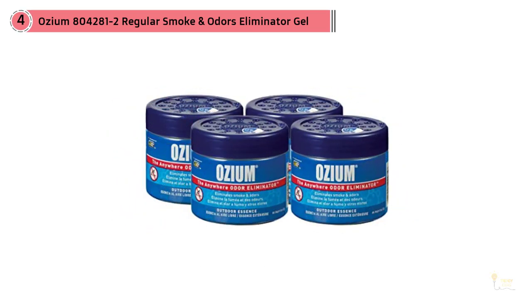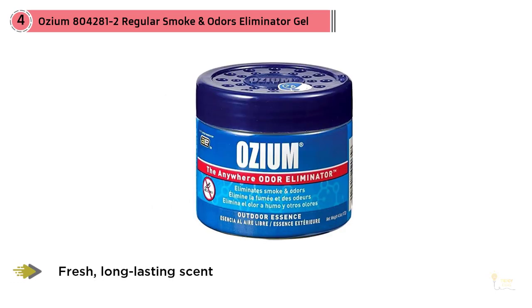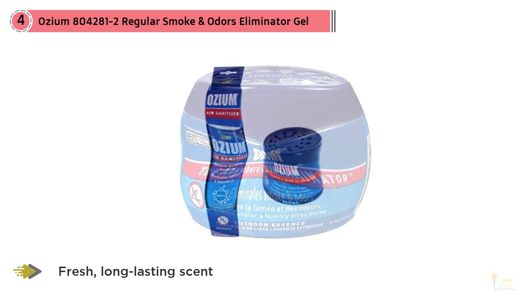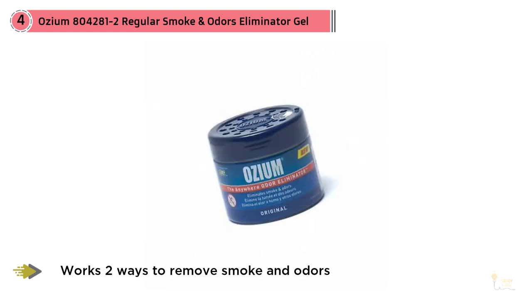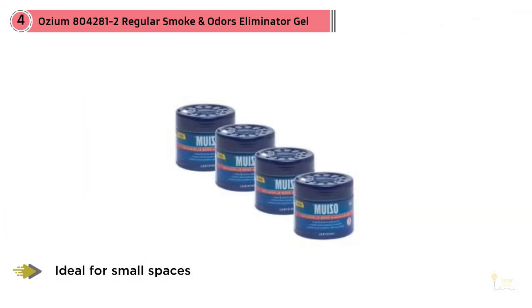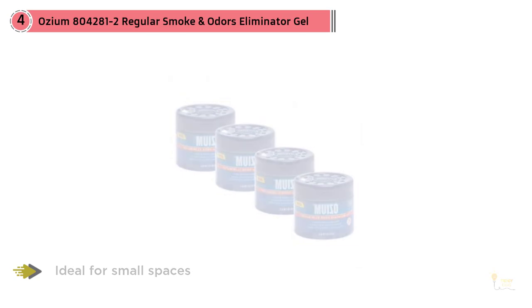No matter how hot the inside of your car gets on a hot summer's day, it won't just act as a freshener but as an odor eliminator as well, removing any unpleasant smells from your car in no time. Note: this product can expose you to chemicals which are known to the state of California to cause cancer and birth defects or other reproductive harm. For more information go to www.p65warnings.ca.gov.